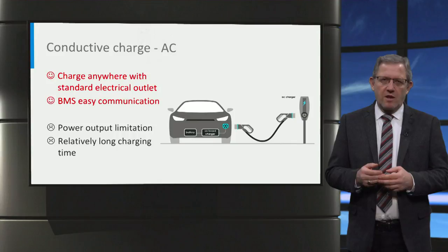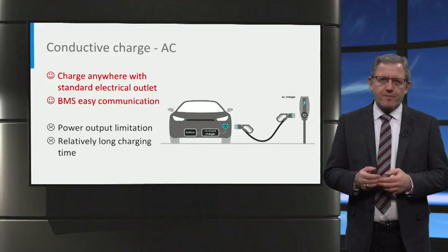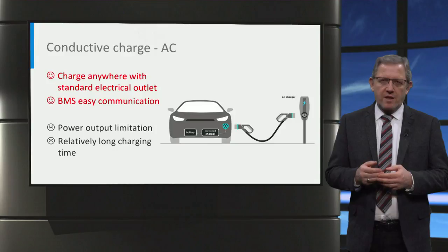One of the conductive charging methods is AC charging, which you may already be familiar with. The advantage of this charger is that the battery can be recharged anywhere where there is a standard electrical outlet. It can be easily communicated with the battery management system thanks to the internal wiring network. This leads to higher performance and lower cost.